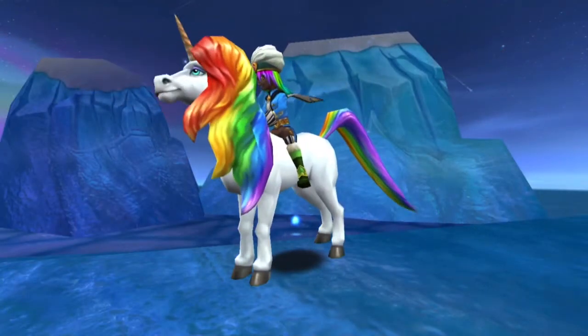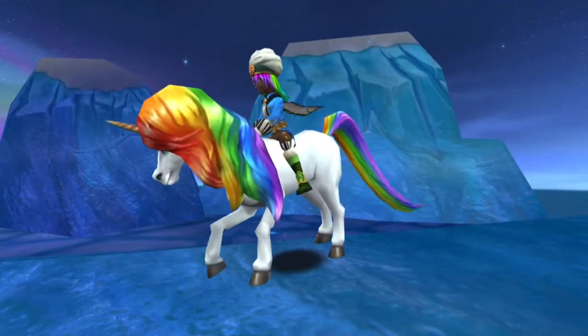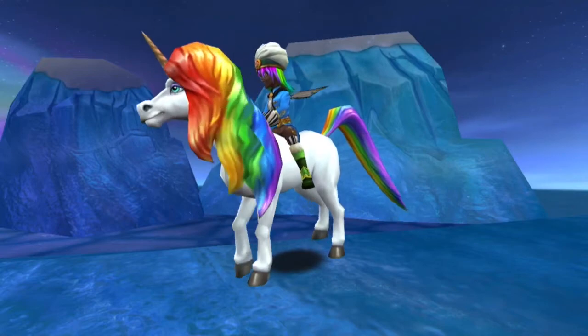Welcome back everyone, I'm Genevieve Moongarden. In this episode of the Mount Showcases, we're going to be showing off the Unicorn Mounts.